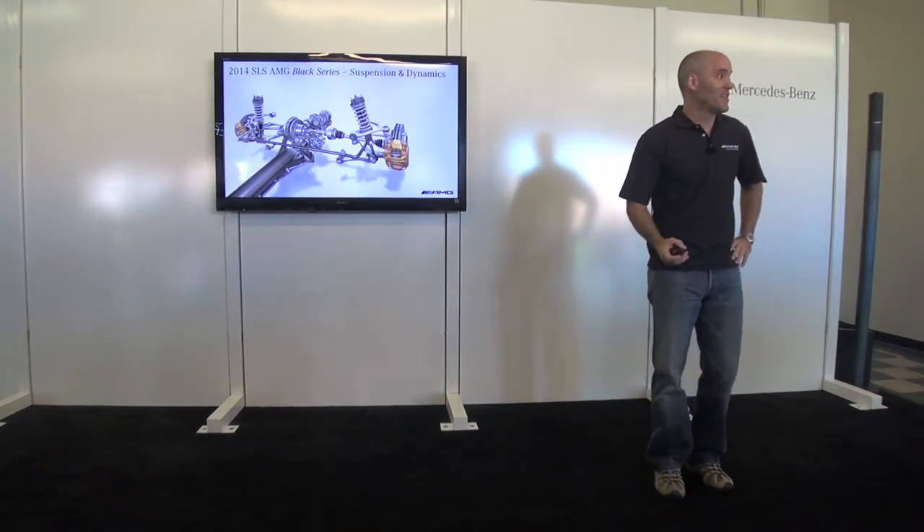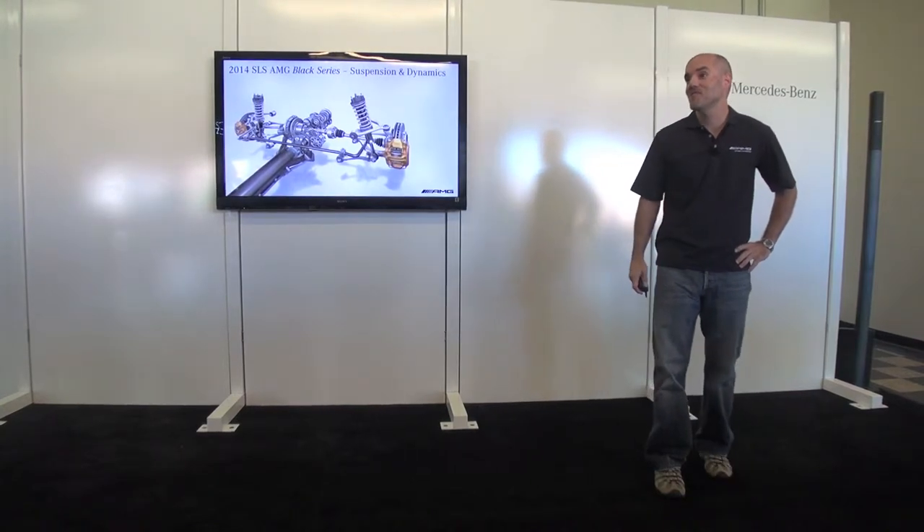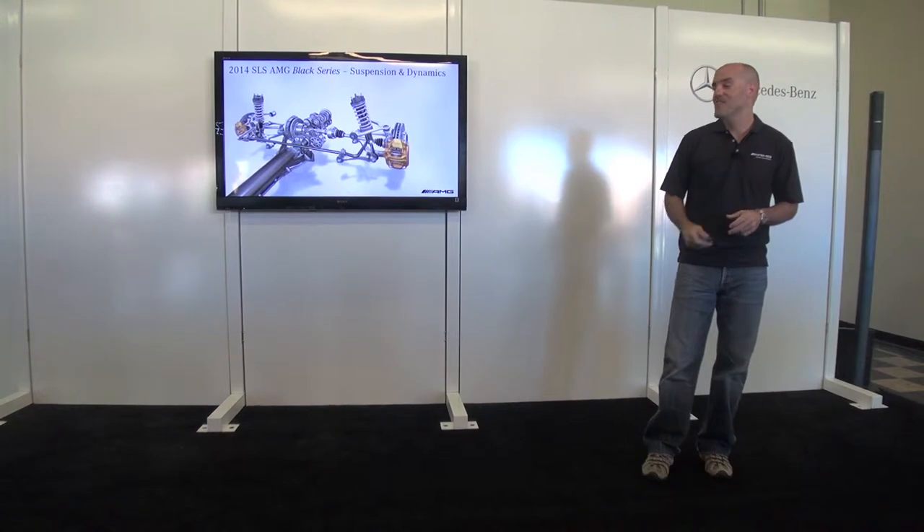Some of you have already driven the SLS Black Series and the rest of you will have a chance to drive it today — something to look forward to, and definitely worthy of this car.